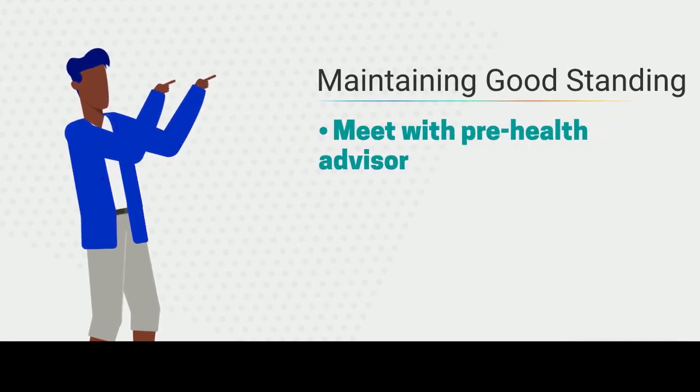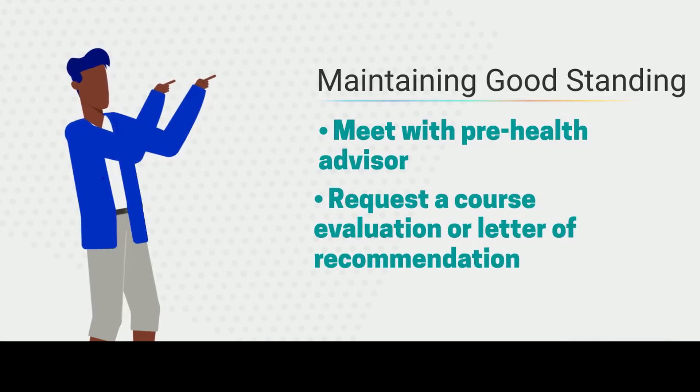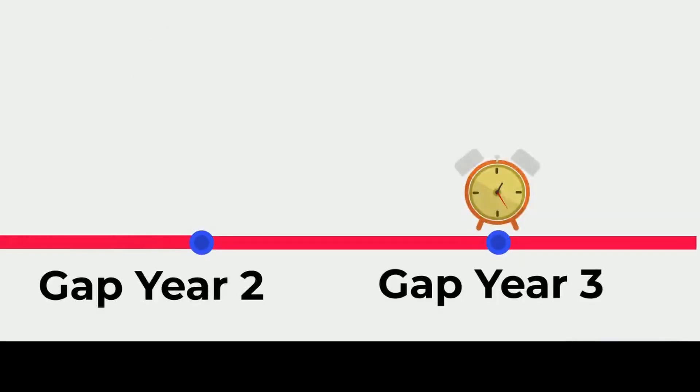To keep your Pre-Health file in good standing, you must meet with the Pre-Health advisor at least once per semester and request at least one course evaluation or letter of recommendation per semester. Failure to do so will result in your file becoming inactive and you will need to reapply to the program. Pre-Health files remain open for up to three years after graduating from Hunter College. If you're a Hunter alum, we encourage you to add letters of recommendation to keep your Pre-Health file active after graduation.